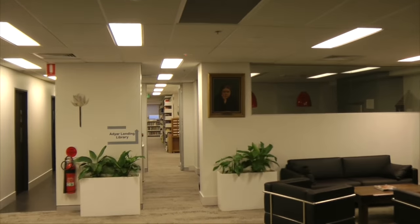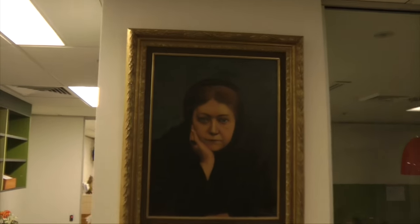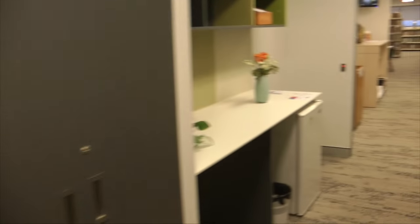Madame Blavatsky — Helena Petrovna Blavatsky is a huge figure within Theosophy. So here she is right here, her portrait. A little plaque. Interesting architectural sort of cabinet right there. Many things like that — little statues and bits and pieces.